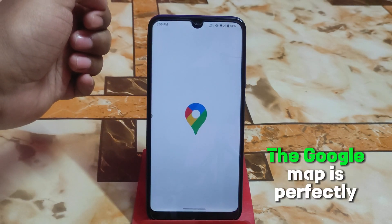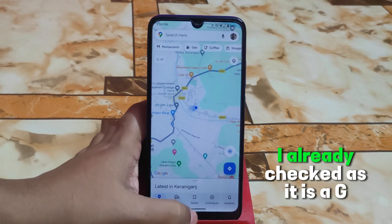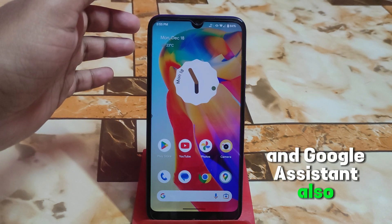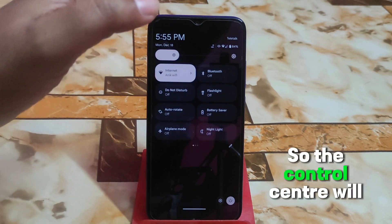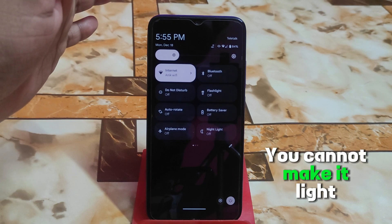Google Maps is perfectly working — I already checked. Since it's a GApps build, there's no problem with that. Google Assistant is also working fine. Since it's based on Pixel Experience Plus, the control center will always be in dark mode — you cannot make it light.